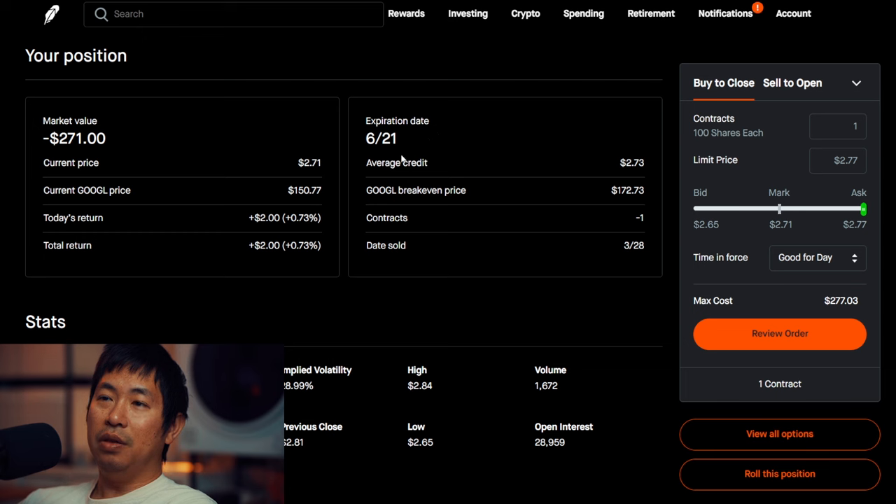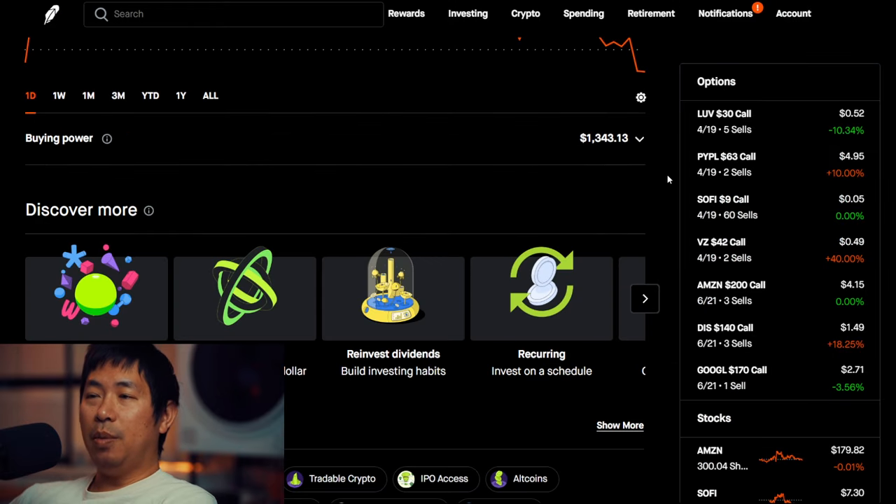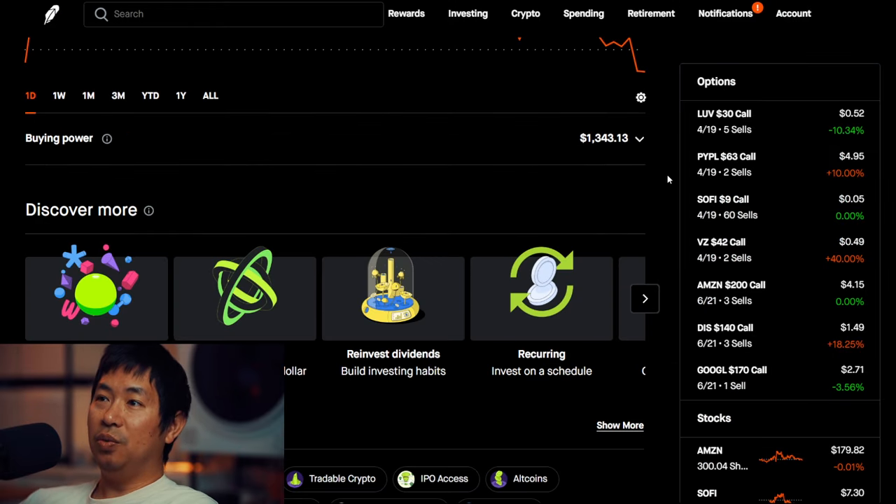And I'm selling Google $170 dollar covered calls — these expire June 21st, my total return $2. So if you've been watching my portfolio updates compared to my recent one, there's a lot of changes.